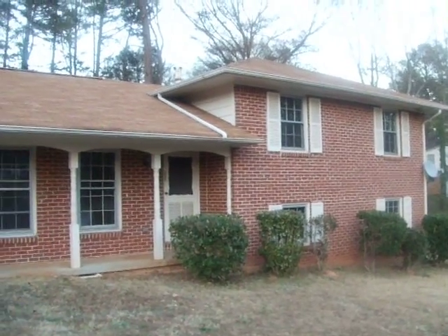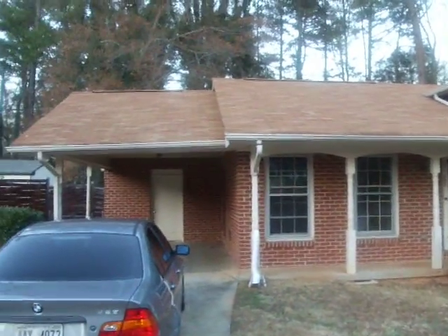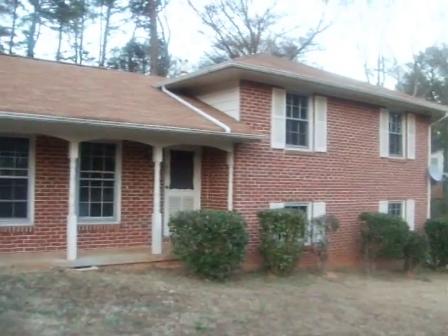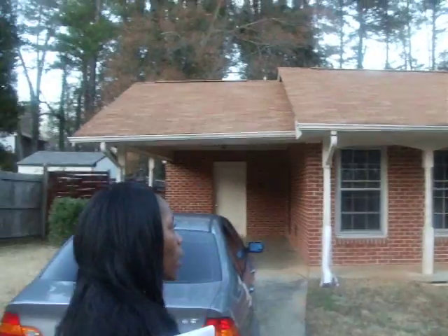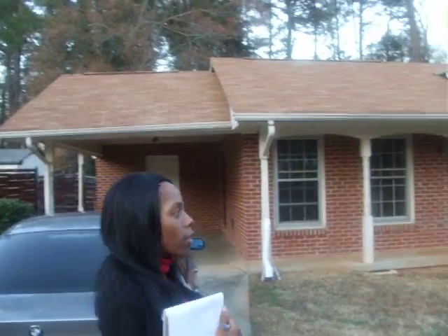This is our new rental property we just bought. This is on 3888 Hilton Port. It's a three bedroom, two bath, one car carport.